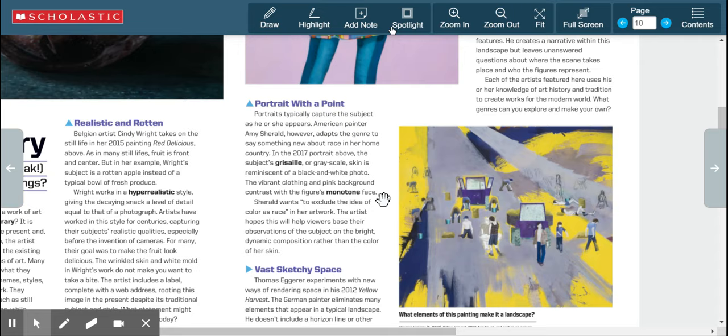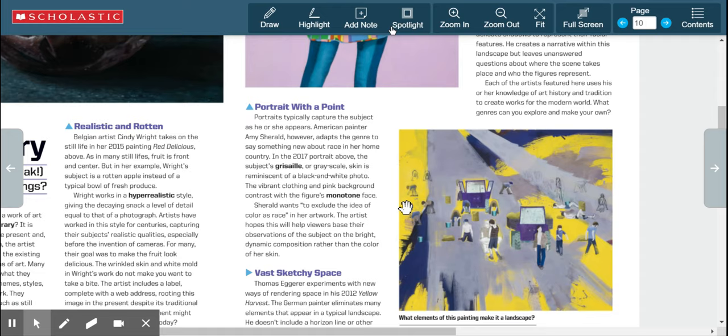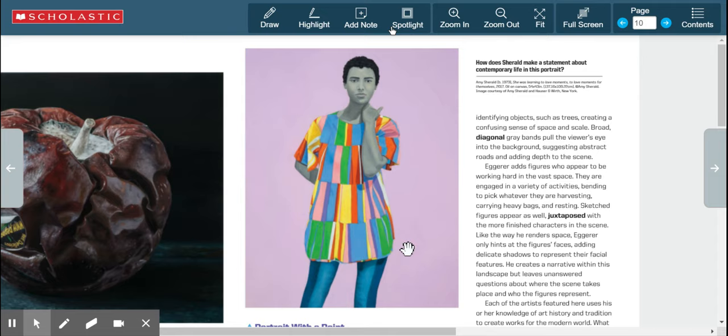The bright color in her outfit is very different and contrasting to the gray of her skin, which makes it unclear exactly what color she is. Sherald wants to exclude the idea of color as race in her artwork. The artist hopes this will help viewers base their observations on the bright, dynamic composition rather than the color of her skin — perhaps making you feel this could be anybody, not just a person of a certain skin color.